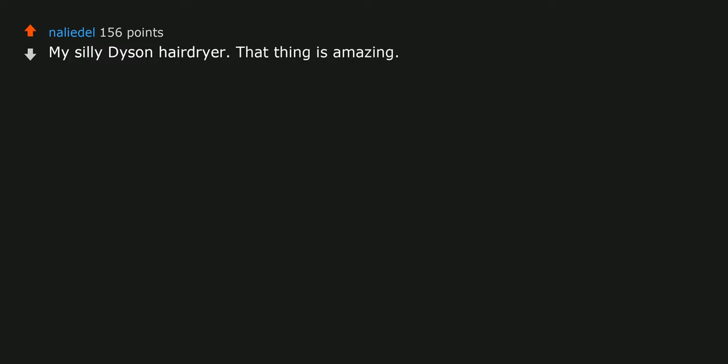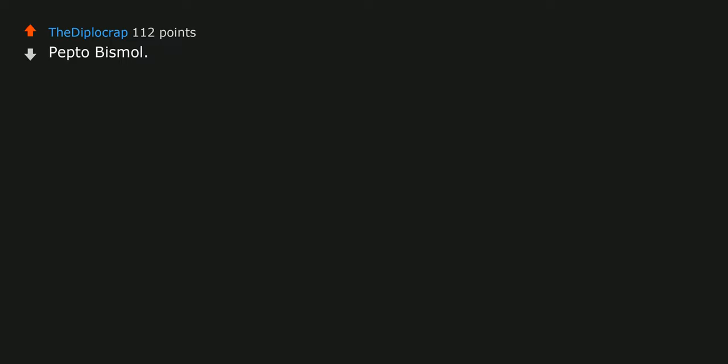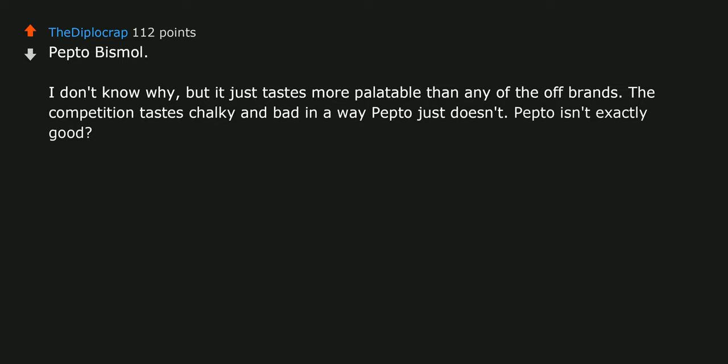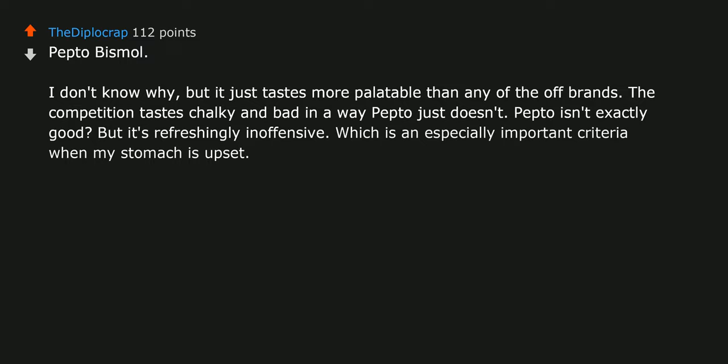My Dyson hair dryer — that thing is amazing. Zojirushi rice cooker. Pepto Bismol — I don't know why, but it just tastes more palatable than any of the off-brands. The competition tastes chalky and bad in a way Pepto just doesn't. Pepto isn't exactly good, but it's refreshingly inoffensive, which is an especially important criterion when my stomach is upset. Always buy brand-name Pepto.